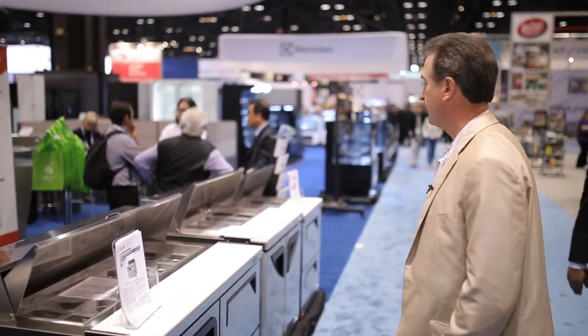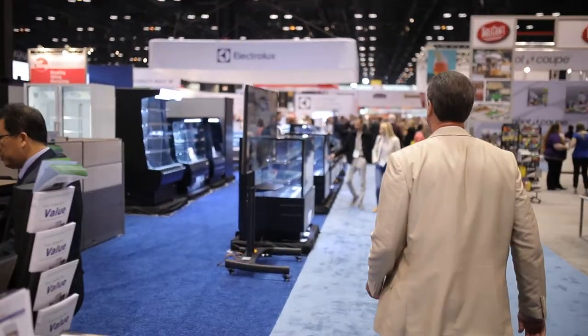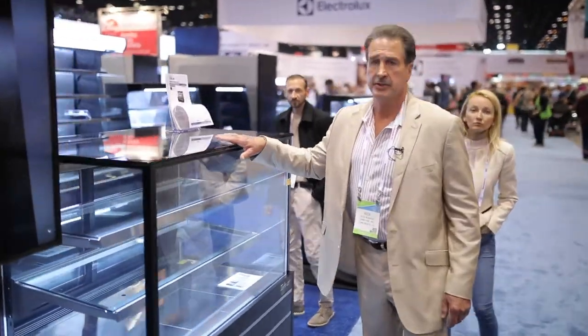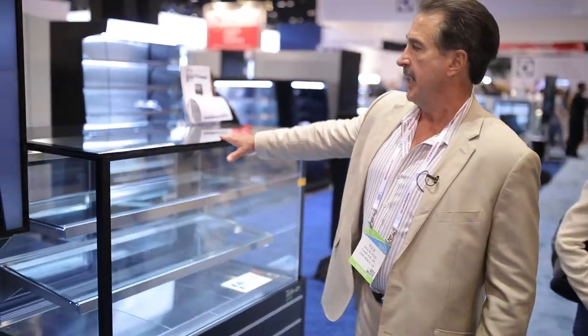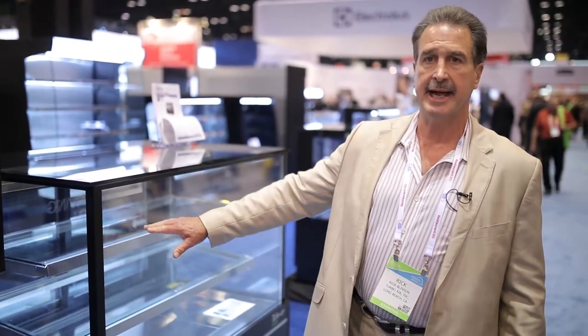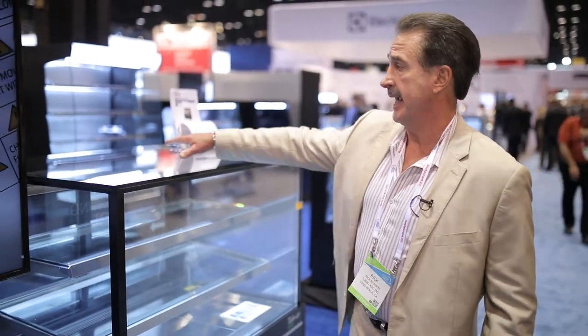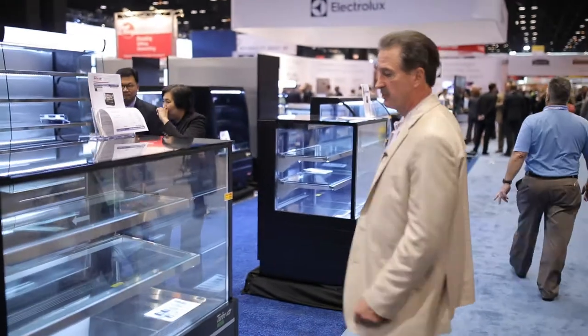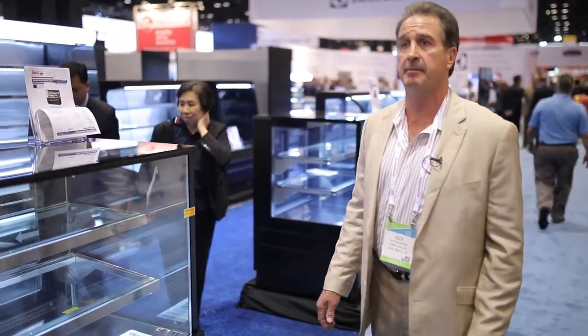Another unit that's brand new is our bakery case. As you can see, it's very attractive — it almost looks like a jewelry case with glass shelves, glass sides, a glass rear, and a black top. It comes in black or white, and we have these up to 72 inches wide in a combo unit, which can be an ambient or dry goods case and refrigerated as well — we can do half and half.